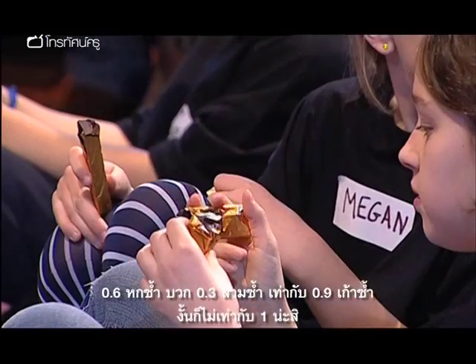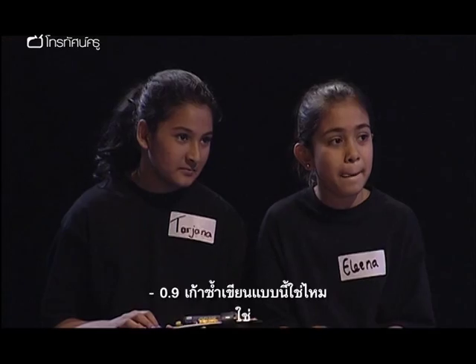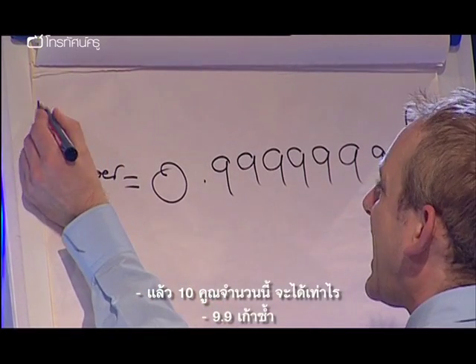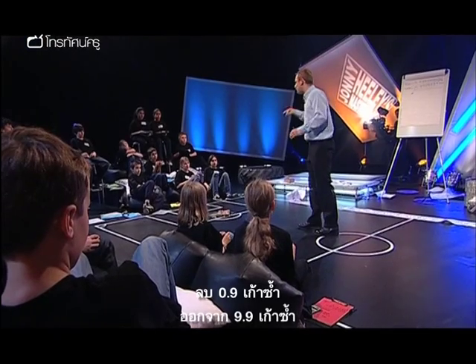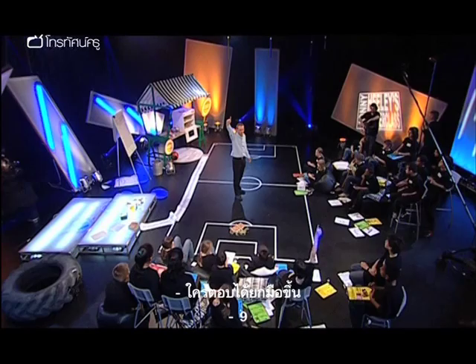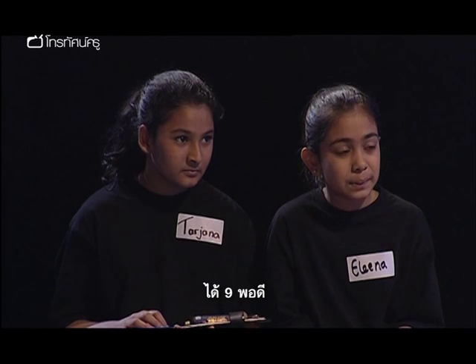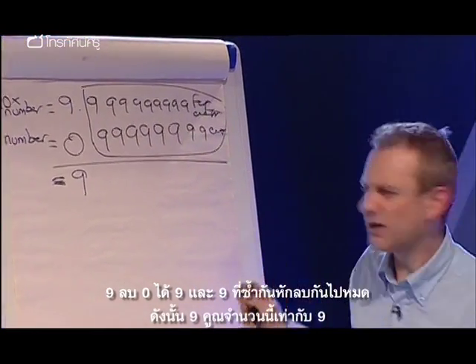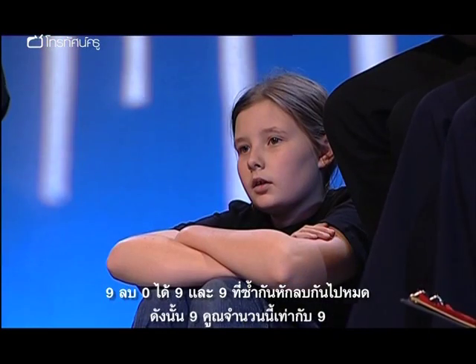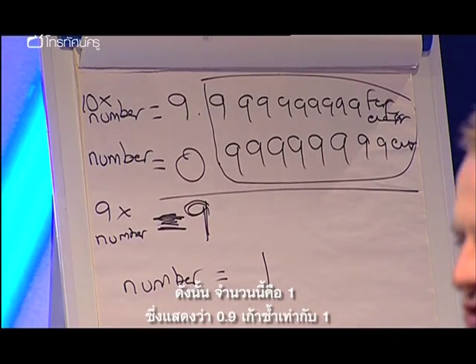So what about 0.6 recurring and 0.3 recurring? It equals 0.9 recurring — which isn't quite one, is it? I proved to you that it is actually one. So, 0.9 recurring — what's ten times that number? 9.9 recurring. We're going to take 0.999... forever away from 9.999... forever. What does that give us? Nine. Exactly nine. Nine take away all those 0.9999... forever equals nothing. So nine times a number equals nine. The number equals? One. So 0.9 recurring actually equals one. And that's the proof.